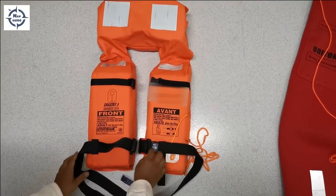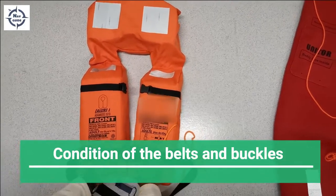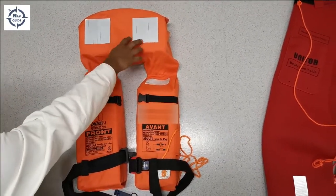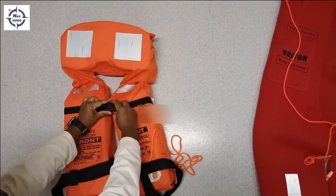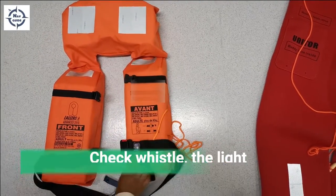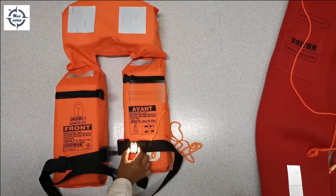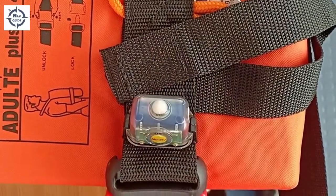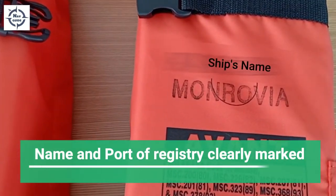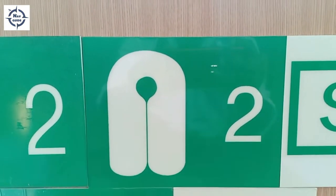We're going to check the life jackets today. Check the condition of the belts, the buckles, and the retro-reflective tapes — these seem okay. Belts and buckles are okay. Check the condition of the whistle — connected properly. The lights are working fine. The expiry dates of the lights must be checked. The vessel name and port of registry must be marked clearly, and IMO symbols clearly marked.